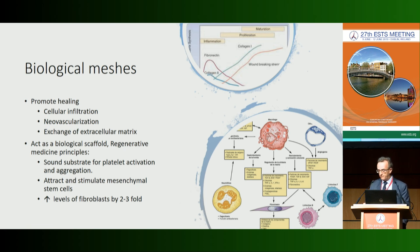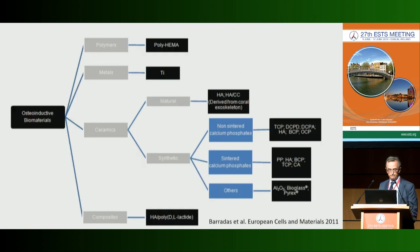The characteristics of biological mesh include promotion of healing at different phases — inflammation, proliferation, and modulation by cellular infiltration, new vessels, and also promoting extracellular matrix exchange. Biological mesh also acts as a biological scaffold following the principles of regenerative medicine, serving as a substrate for platelet activation, attracting mesenchymal stem cells, and increasing fibroblast levels.